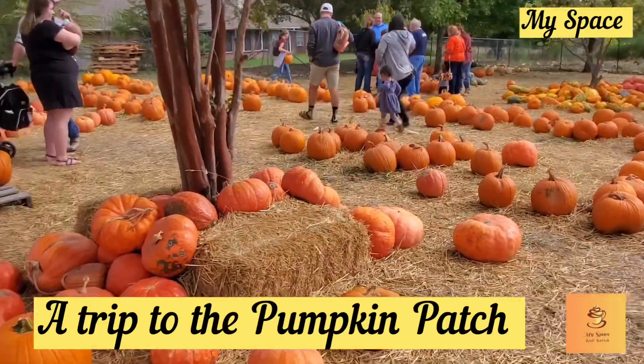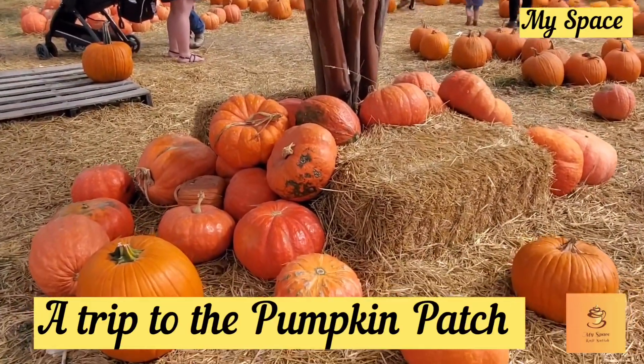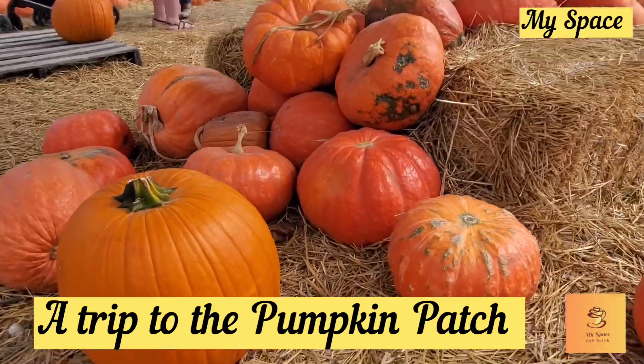This is a farm. We are going to use the pumpkins here. In America, there are pumpkins in October and fall.